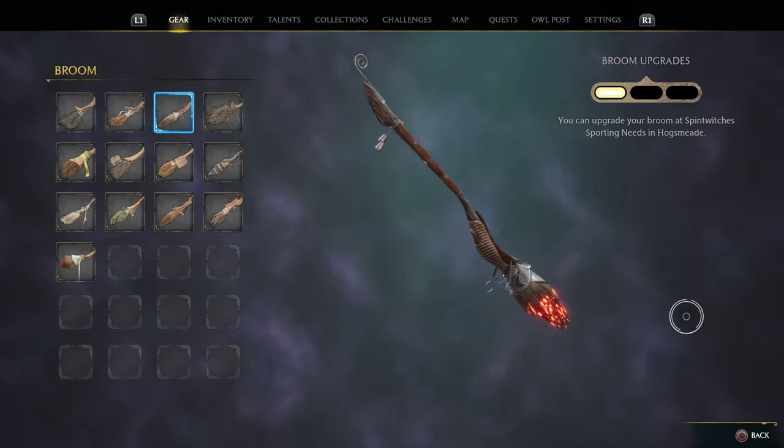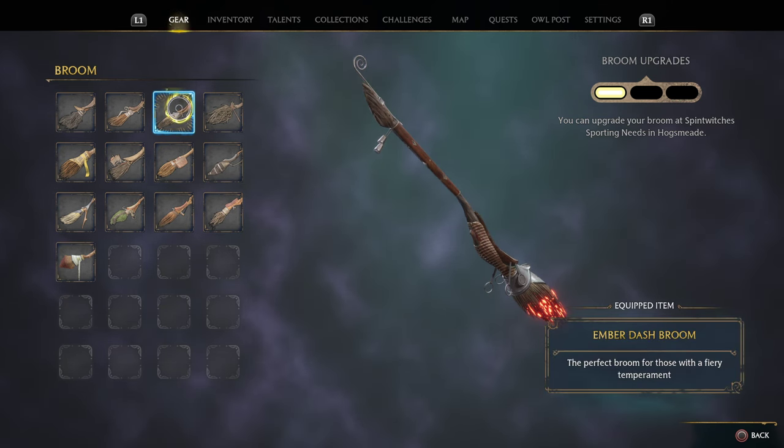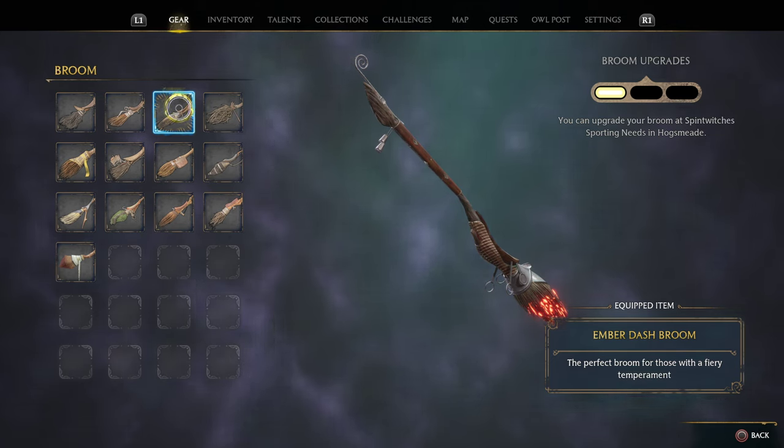Hey everyone, it's me Barb and I wanted to show you all 13 brooms available in Hogwarts Legacy and how you can get them. First we're going to start with the easiest to get, which are the vendor brooms purchased from Spintwitches Sporting Needs in Hogsmeade for $600 in-game currency each.